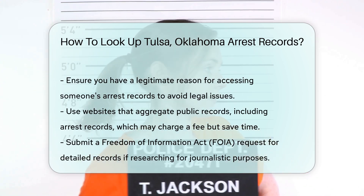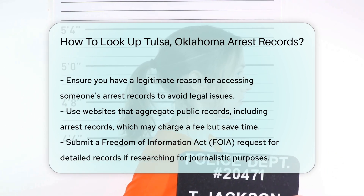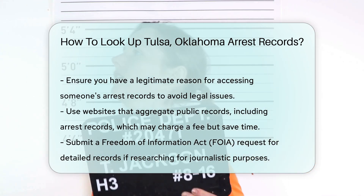For those who prefer digital tools, there are several websites that aggregate public records, including arrest records. These sites often charge a fee, but can save you time.